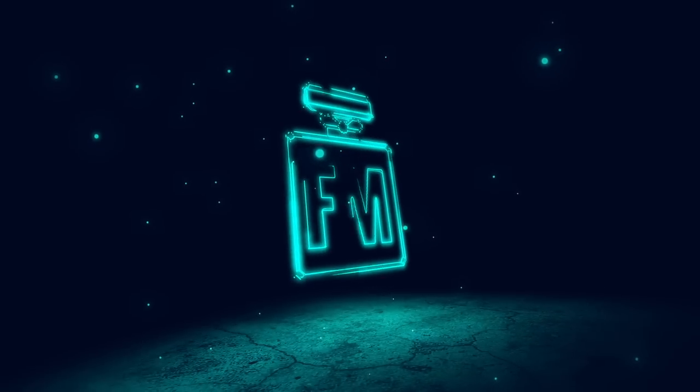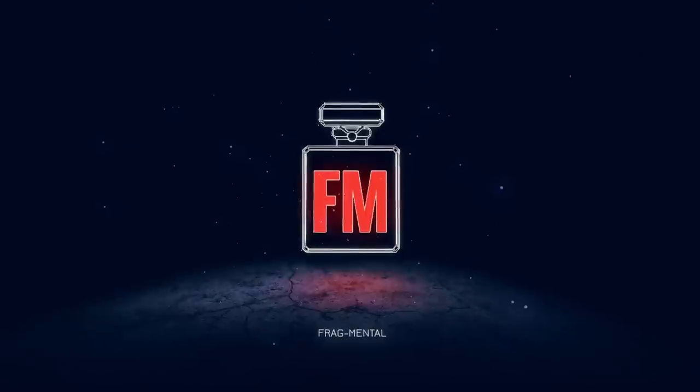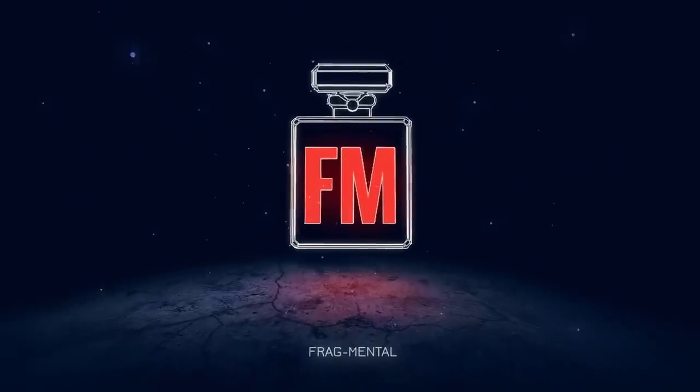What's up guys, Chris here. Today I've got a fragrance hack for you — stay tuned to FM. Before we get into the hack, I'm just going to let you know what my scent of the day is. I'm wearing Back to Black by Killian. Let me know what your scent of the day is — leave a comment down below.